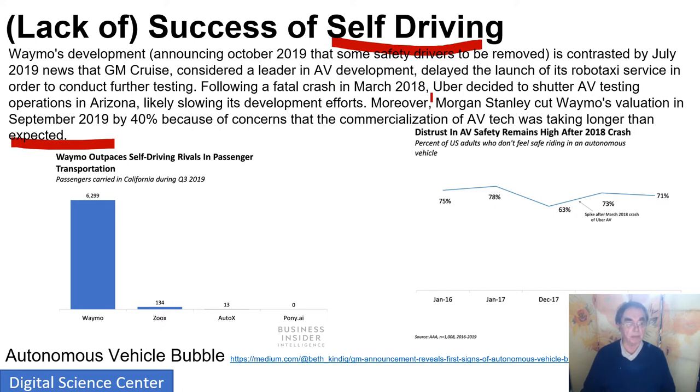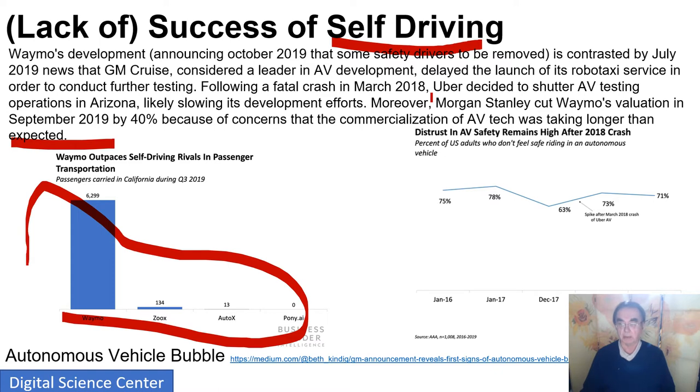Here are some passengers carried in California. You can see Waymo is way above everybody else. The public is pretty worried about safety, which they ought to be. I think safety is the main thing which is stopping deployment — and that's the main reason why Gartner doesn't think it will work at all. There are things which are worrisome and suggest it may be delayed, but other things suggest it's going to be more aggressive. The huge number of people working on it suggests it will happen earlier.